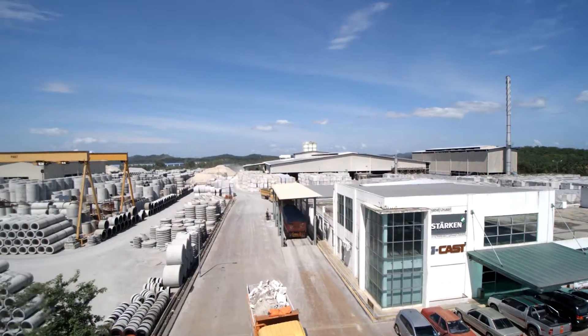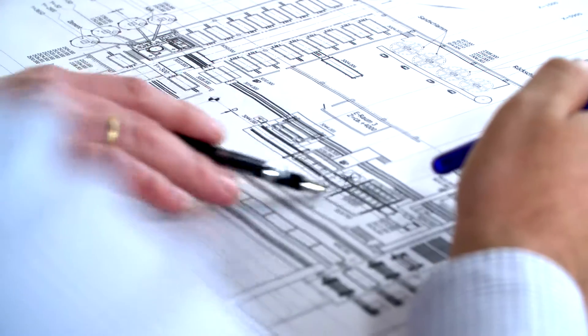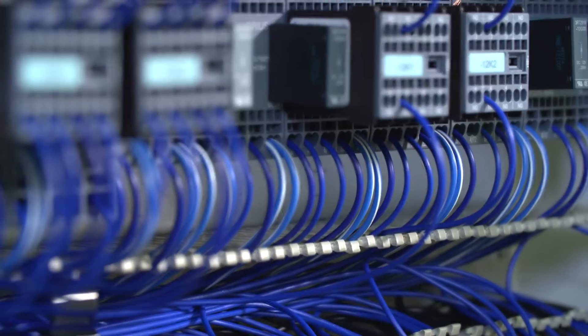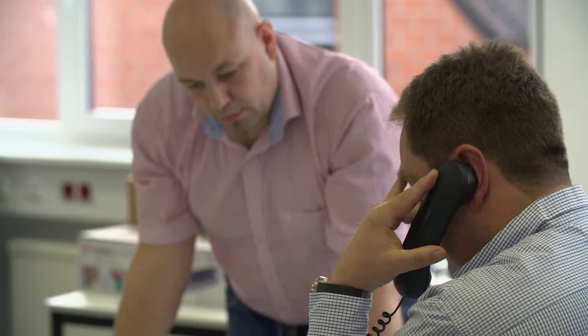Everything starts with electrical project management. Electrical project management is the link between mechanical and electrical engineering and our customer. The project manager is always the first point of contact for the customer, on the spot. He is in charge of the overall plant cabling, the power supply, and everything else that is needed for a production plant. He also advises customers during construction.